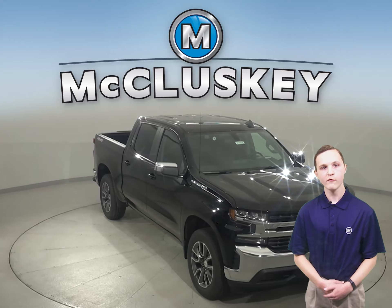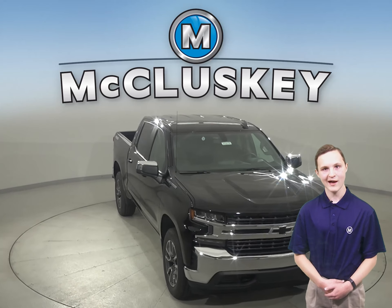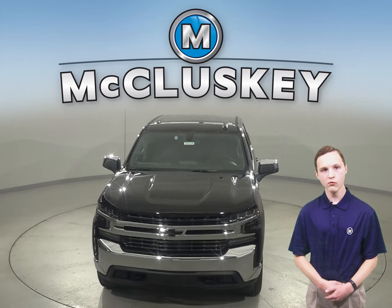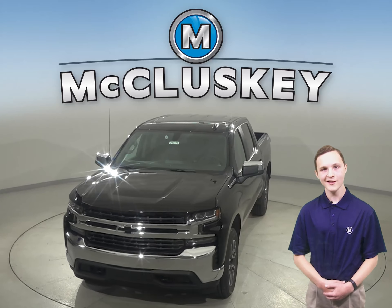Why not try this vehicle out before you buy it with our free 40-hour test drive? Also, if you decide to buy this vehicle, we will cover it with our free lifetime mechanical warranty for unlimited miles and unlimited years.